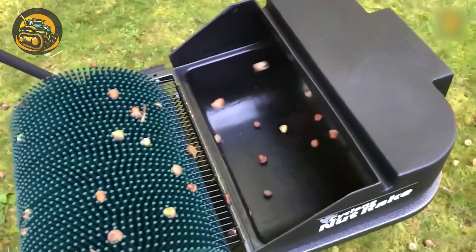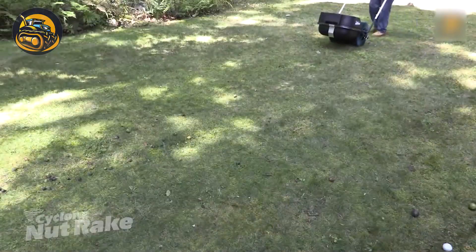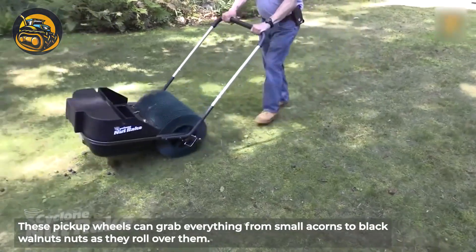Tired of nuts littering your garden? The Cyclone Nut Rake easily collects all types of nuts, tossing them into a bin.